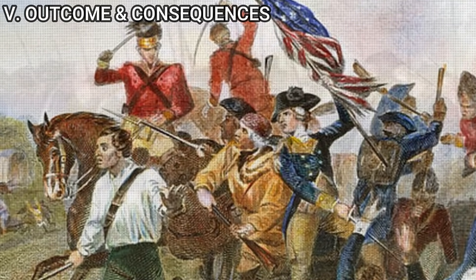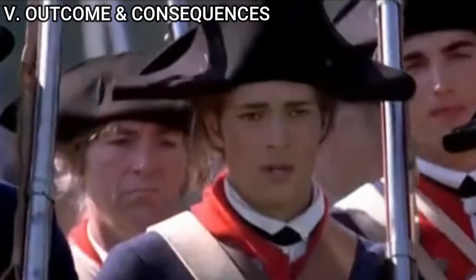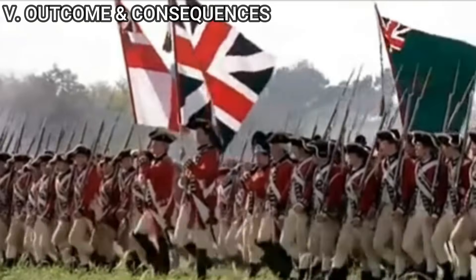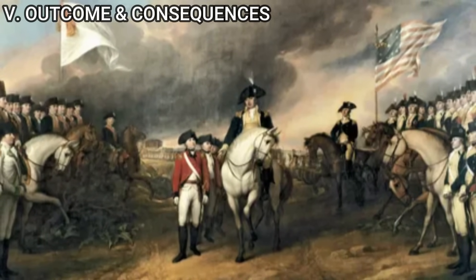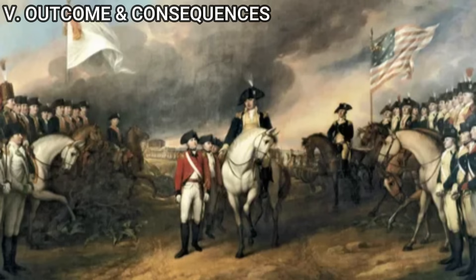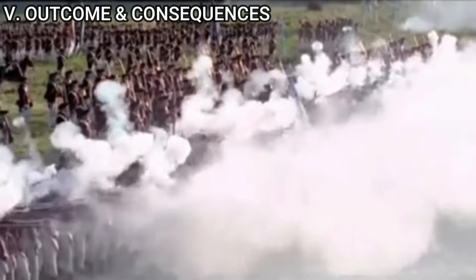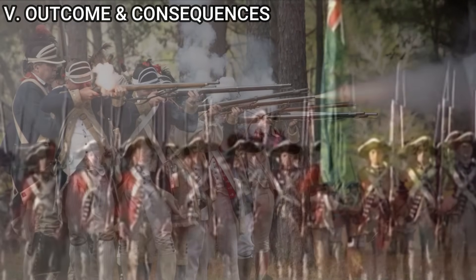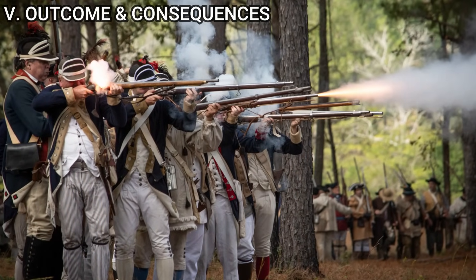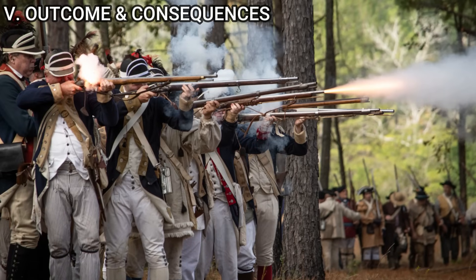The long-term implications of this altered victory are profound. An earlier end to the war could have significant impacts on the development of the United States, both politically and socially. The nature of the nation's growth, its policies, and its place in the world could all diverge from the historical timeline we know. Furthermore, this scenario raises intriguing questions about the perception and study of military history — the success of Civil War tactics and technology in a Revolutionary War setting could influence future military doctrines and the understanding of warfare evolution. In conclusion, this hypothetical American victory at Camden, aided by Civil War cavalry, not only changes the immediate landscape of the Revolutionary War but also casts a long shadow over the ensuing formation and trajectory of the United States.